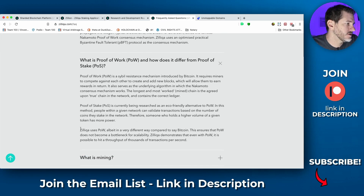Zilliqa uses proof of work, albeit in a different way compared to Bitcoin. This ensures that proof of work does not become a bottleneck for scalability. Zilliqa demonstrates that even with proof of work, it is possible to hit throughput of thousands of transactions per second. The reason is just how they've written the sharding and consensus algorithm for Zilliqa.